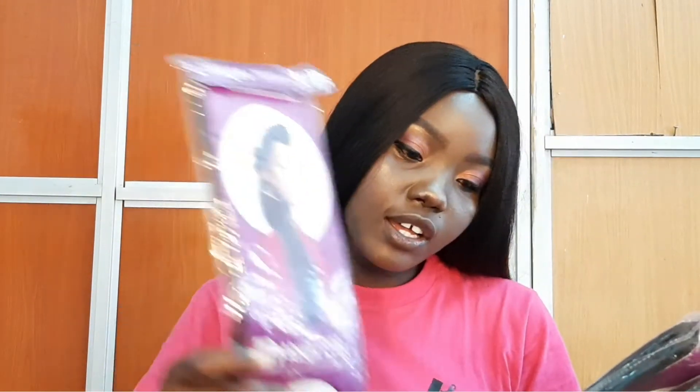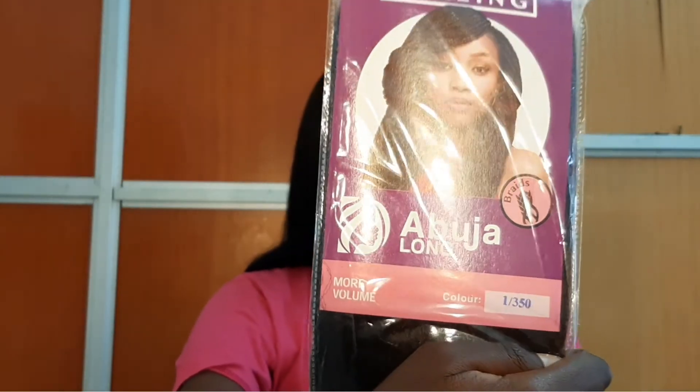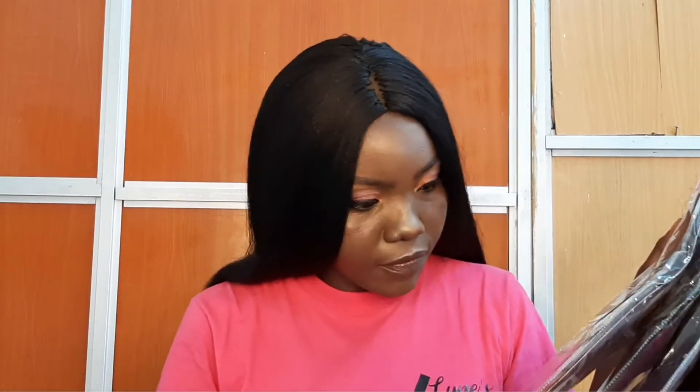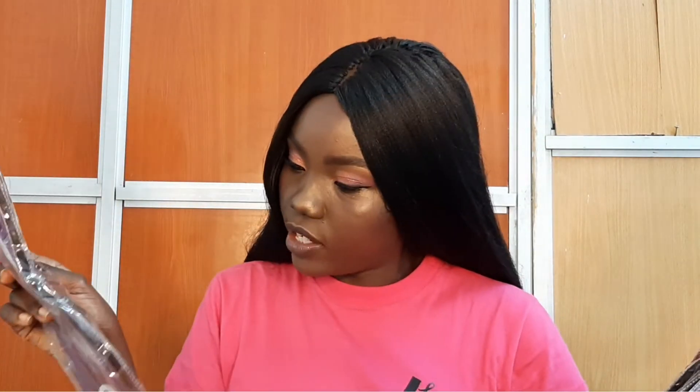This is Abuja — Abuja Long — in the number 1/350. I have never tried this number before but I cannot wait to try it on. I have one, two, three, four, five packets of this, and we are going to do amazing crafts with this.